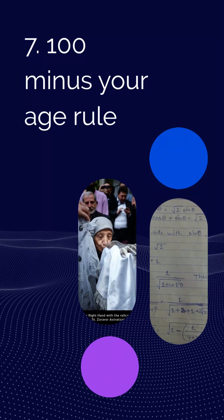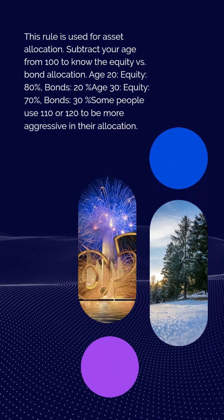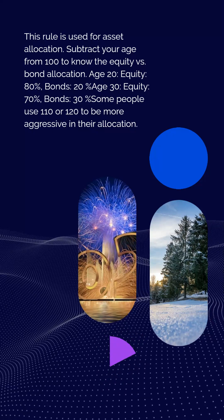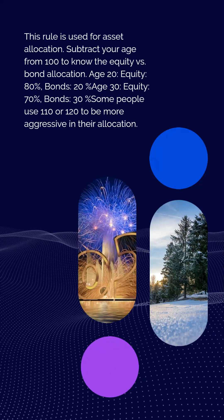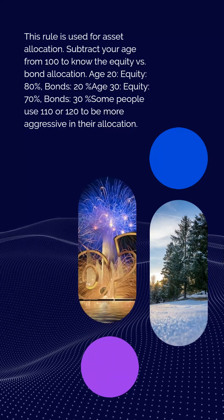Rule 7: The 100 minus your age rule, used for asset allocation. Subtract your age from 100 to know the equity vs. bond allocation. Age 20: equity 80%, bonds 20%. Age 30: equity 70%, bonds 30%. Some people use 110 or 120 to be more aggressive in their allocation.